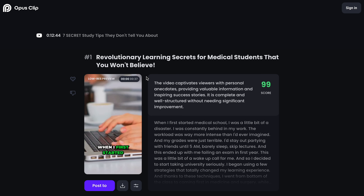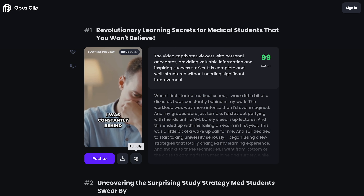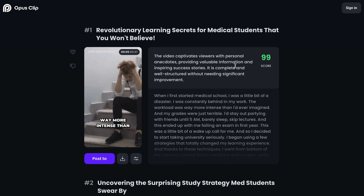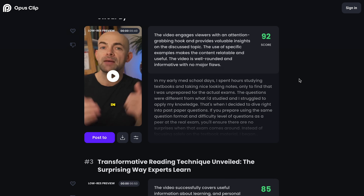Now there are lots of tools out there — tools like Opus Clip — where you can actually upload a long-form piece of content and it will identify potential viral clips and cut these down. They will even put engaging subtitle overlays on these so that you can export them quickly.